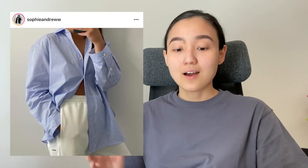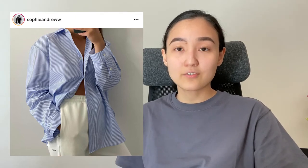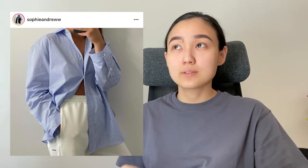You can see another shirt here — I love how it looks. It's a classic piece, but I love that you can also wear it with something sporty.